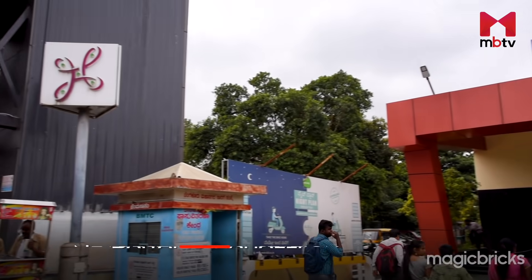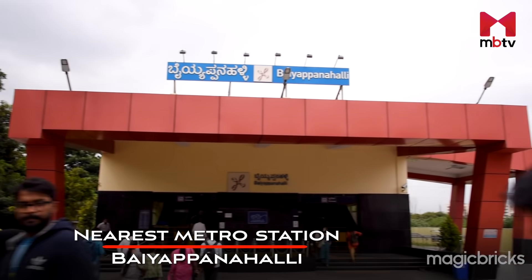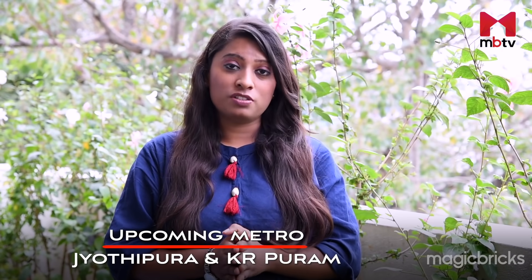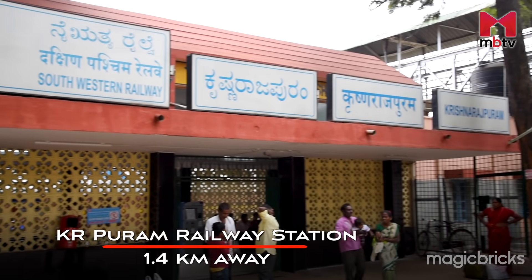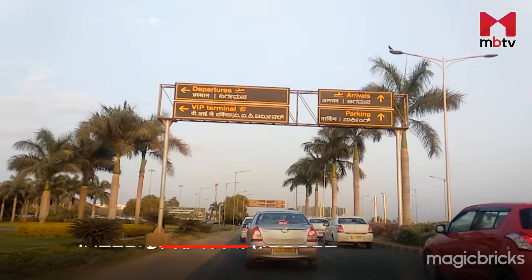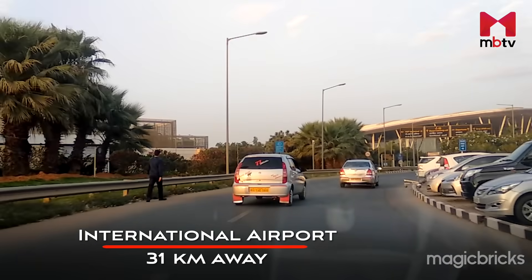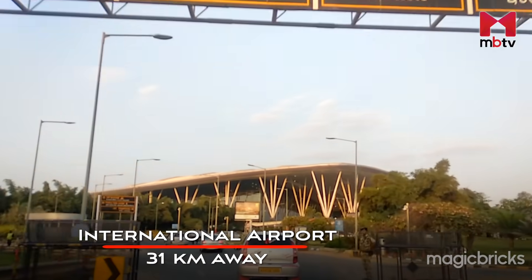Metro is an important mode of transport for people living in Ramamurtinagar. Baiyappanahalli is the nearest metro station, 4km away, and falls under the Purple Line. Phase 2 expansion of the metro is likely to give access to two more stations in Jyotipura and KR Puram. KR Puram Railway Station is the nearest railway station, just 1.4km away, and is also one of the proposed suburban railway stations. For air travellers, Kempegowda International Airport is 31km away, taking around an hour to reach.